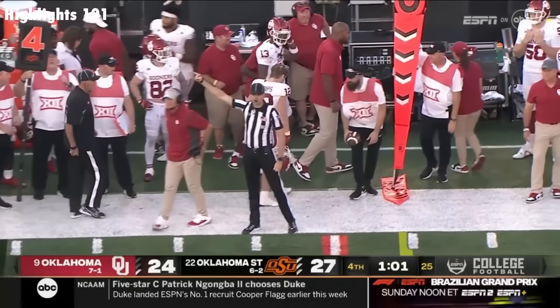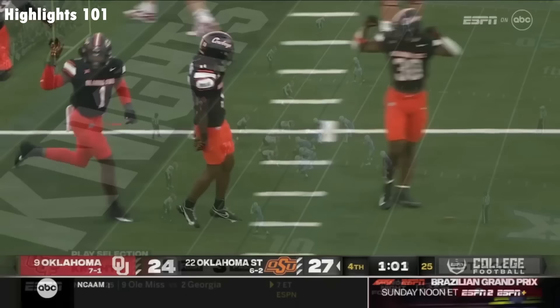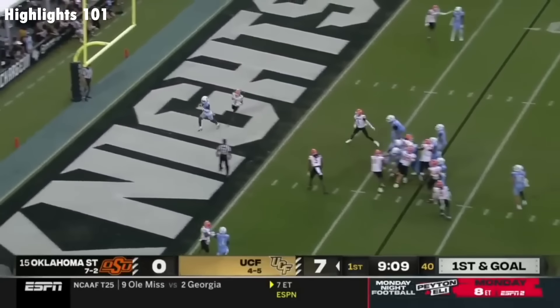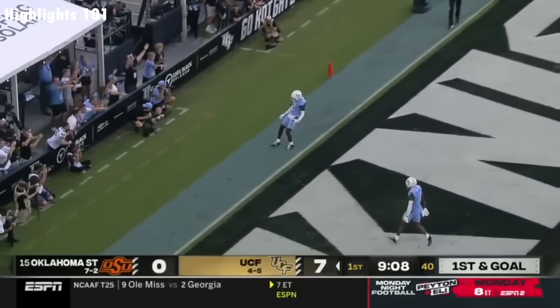A minute away from winning the final Bedlam! UCF is being more multiple on offense. Plumlee toward the end zone for a touchdown to Kobe Hudson!